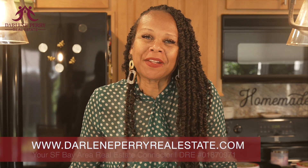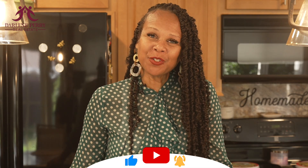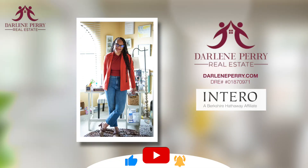For more information on this property, including pricing, visit my website at www.darleneperryrealestate.com. And if you've enjoyed this video, please subscribe so we can stay in touch. Thank you so much for watching. Make it a great day.